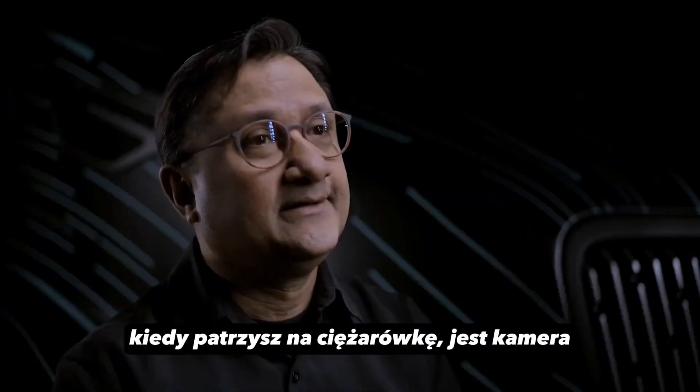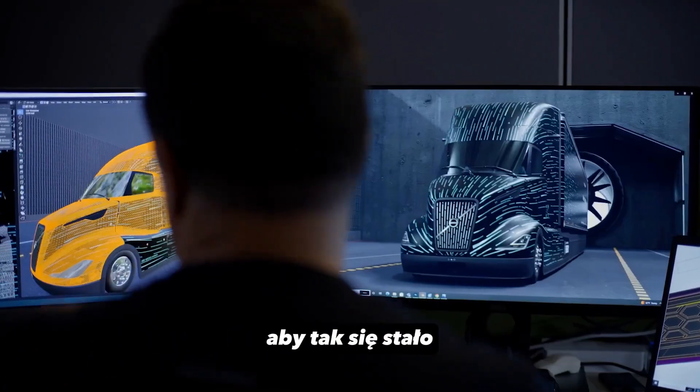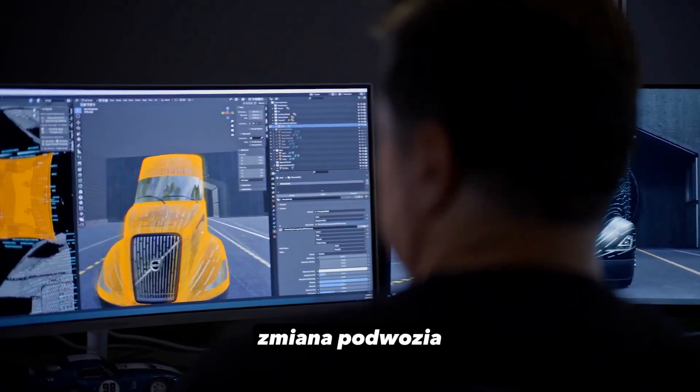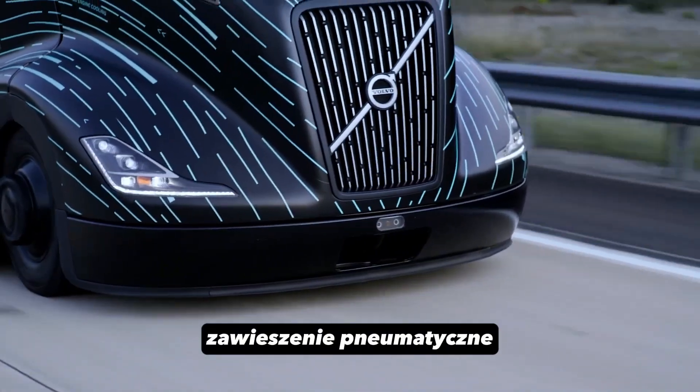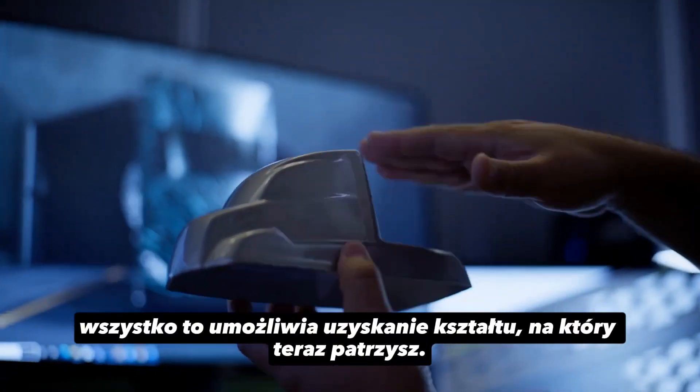What's obvious when you look at the truck is the cab, but there are a lot of little things that came together to make that happen — changing the chassis ride height, the air suspension, the smaller tires — all of that enables the shape that you're looking at now.